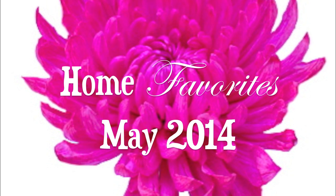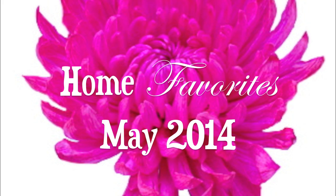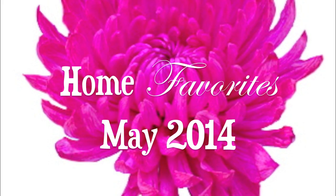Hi everyone! It's me Nikki here with my home favorites for the month of May. I hope you will enjoy and let's jump right in.